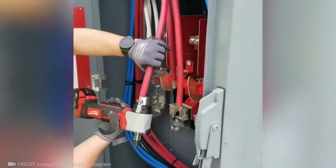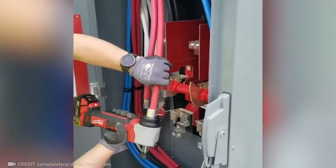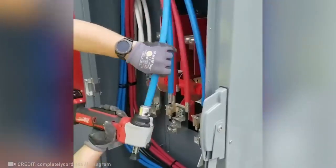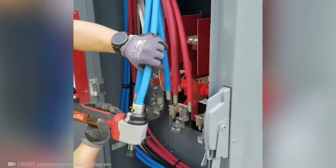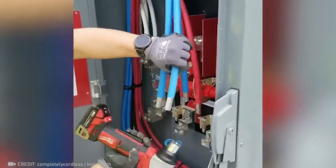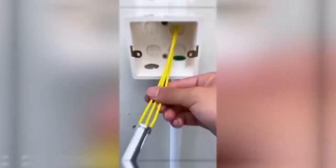The most satisfying wire stripper at the touch of a button. But this way of connecting wires is even more amazing.